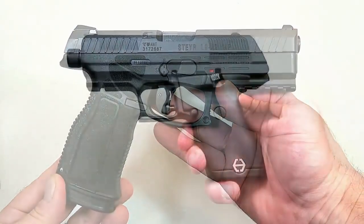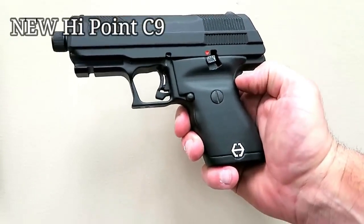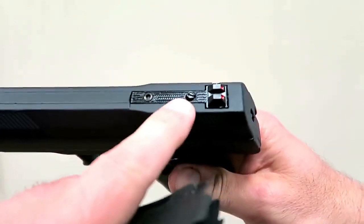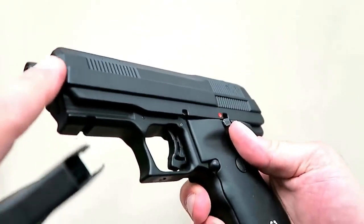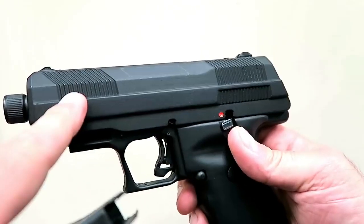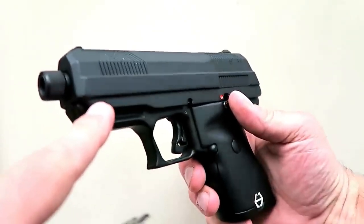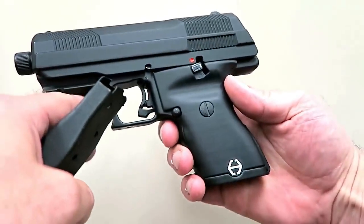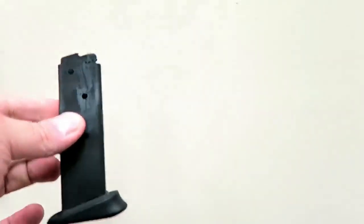Here we have the new Hi-Point C9 — Hi-Point fans will be impressed with the improvements. It does have an elongated sight base so people can run a red dot if they choose, and it is suppressor-ready with a threaded barrel. It does have front cocking serrations, a different cut in the slide, a different look in the trigger, and an accessory rail. The grip is much more ergonomic with a pretty nice feel to it.